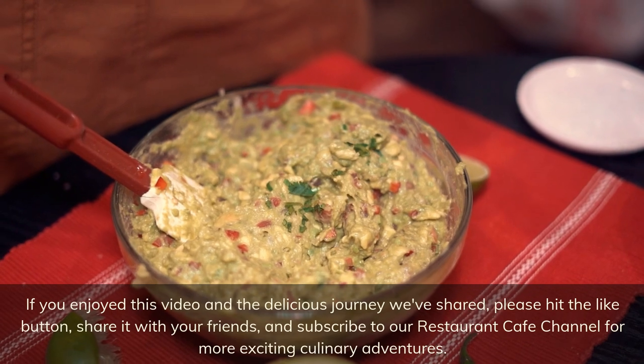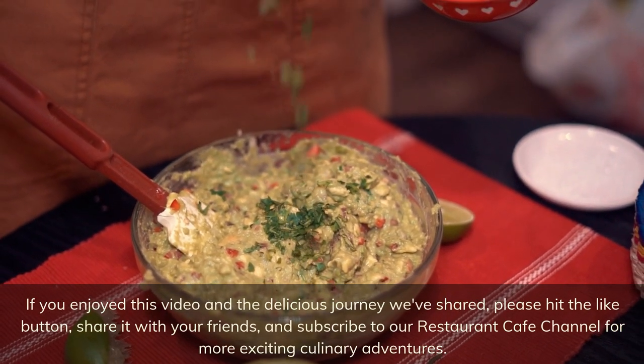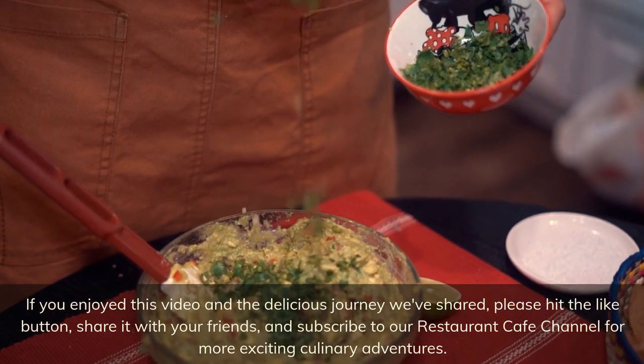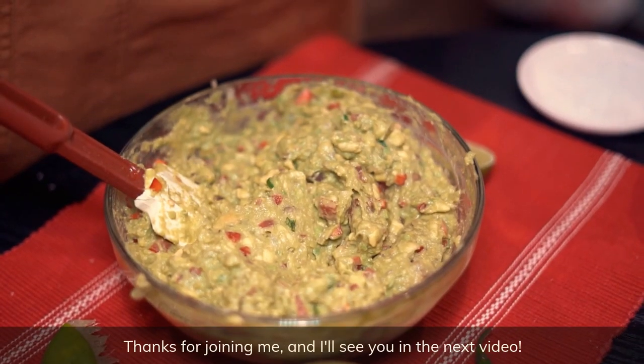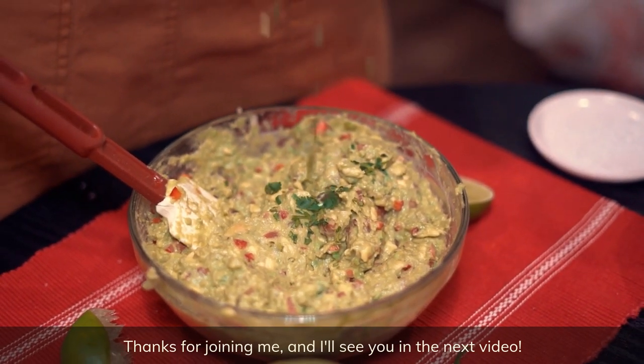If you enjoyed this video and the delicious journey we've shared, please hit the like button, share it with your friends, and subscribe to our restaurant cafe channel for more exciting culinary adventures. Thanks for joining me and I'll see you in the next video.